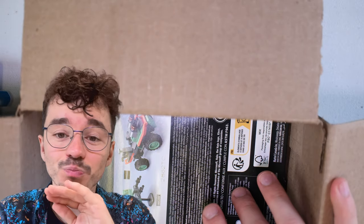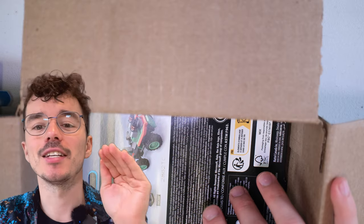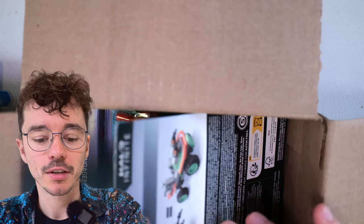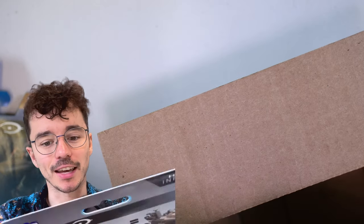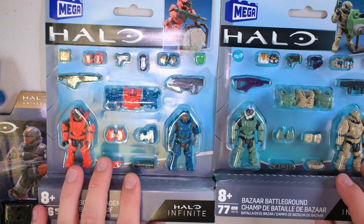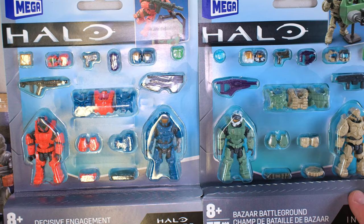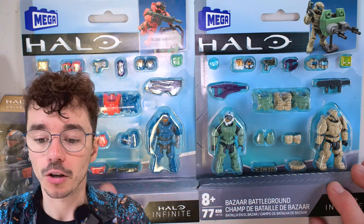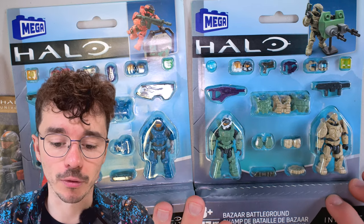Now, this down below I did not ask Jerry to send — did not even know he was sending. This is exceptional. We've got, finally, the Decisive Engagement and Bizarre Battlegrounds. Two very, very legendary sets, and you can still get these. There was a drop on Amazon UK recently for an affordable price. Comes with all four of the original AIs. I'm going to unbox these in separate videos.